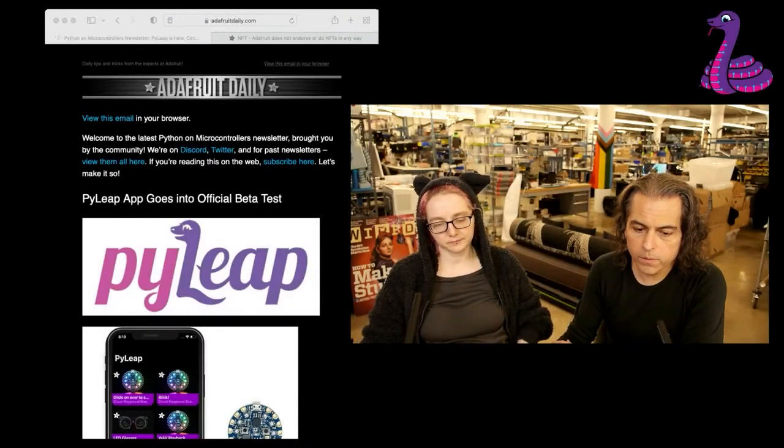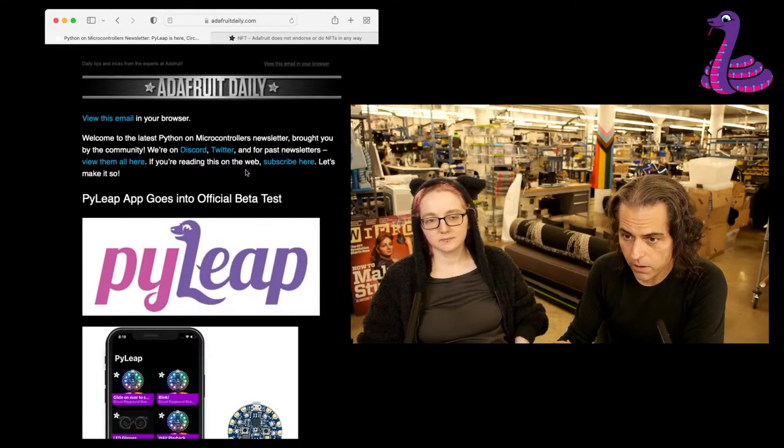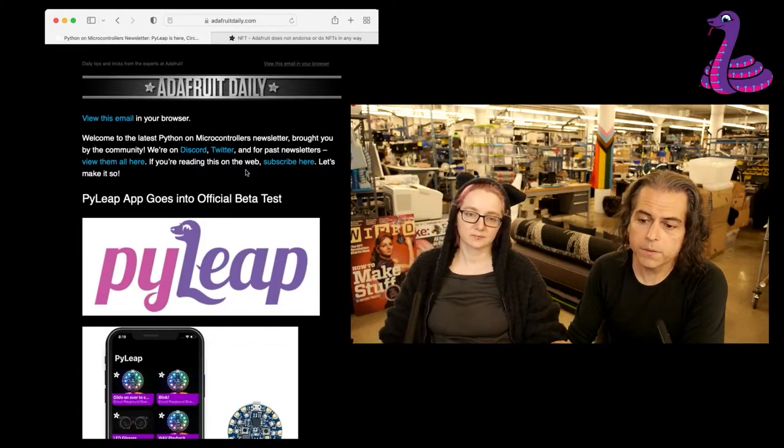So real quick, this is what we do every single week with this. This is adafruitdaily.com, and you can go and subscribe to the newsletter.